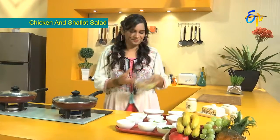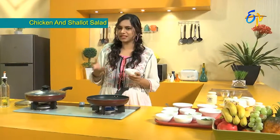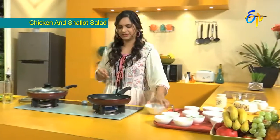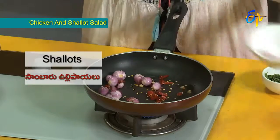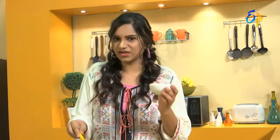For the salad, let's add olive oil — just a little. Along with chili flakes. Then add light green ginger. Then add the shallots. Then add mint.